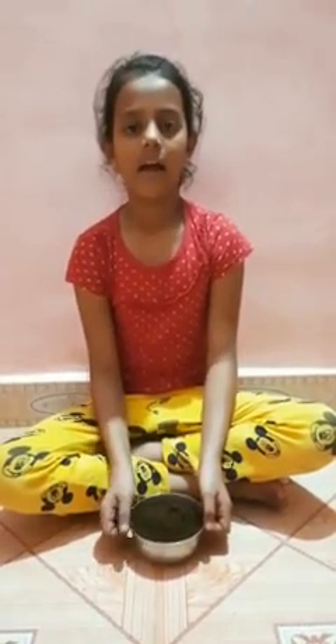Tea has potassium, calcium, magnesium and phosphorus, as well as a small quantity of zinc, copper and manganese. I dry this powder under the sunlight and every day I use this powder for plants. It is very useful for the rapid growth of plants.